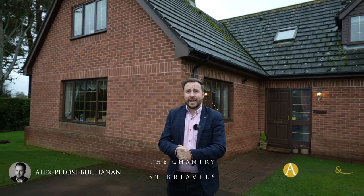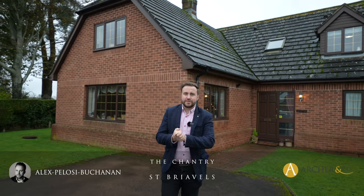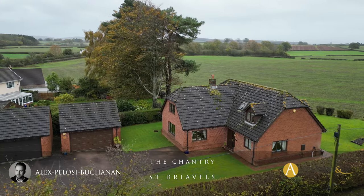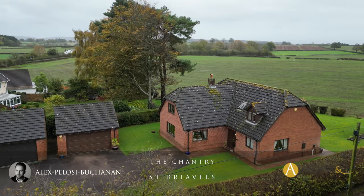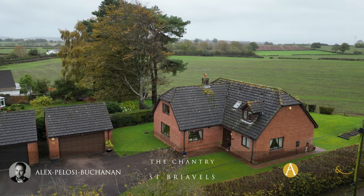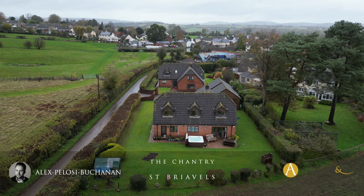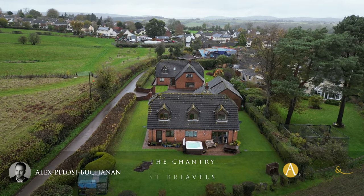Hi, it's Alex here and today you join me in the village of St Brevels. Located just off Quiet Lane, we're here to see The Chantry, a substantial detached property occupying a plot of around a third of an acre and enjoying breathtaking views over surrounding countryside.